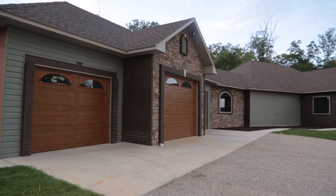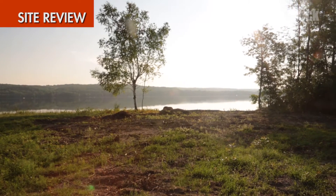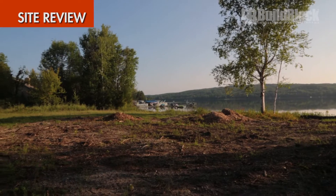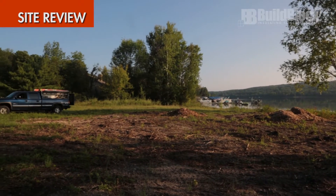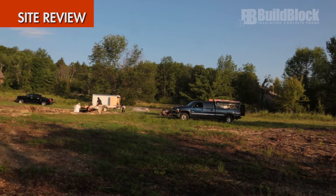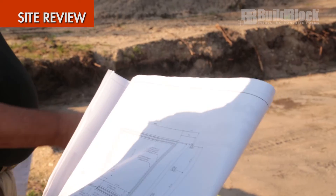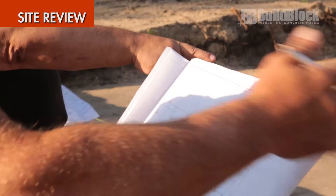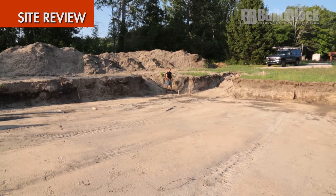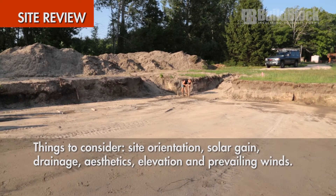This video will be discussing one of the most important first steps in your ICF project: site review. The location and orientation of your structure is extremely important for a successful project. Much consideration is given to the location, community, and neighborhood, but other considerations such as the placement of the home on your site are just as important. Managing these building site characteristics will solve many challenges early and reduce building costs and surprises during and after construction. Let's take a look at the things you need to consider when selecting the final site for your ICF home: site orientation, drainage, aesthetics, elevation, and prevailing winds.